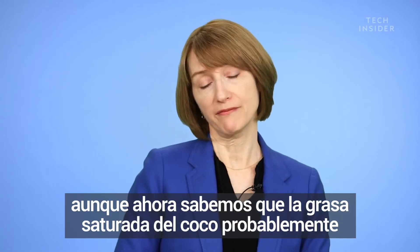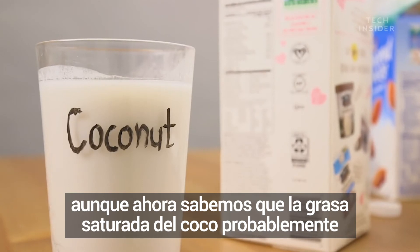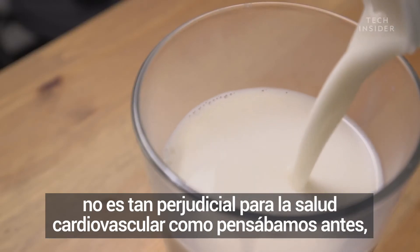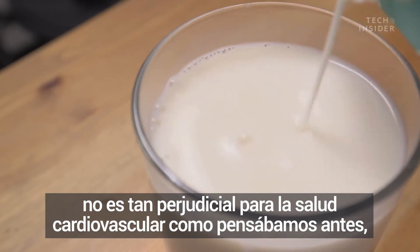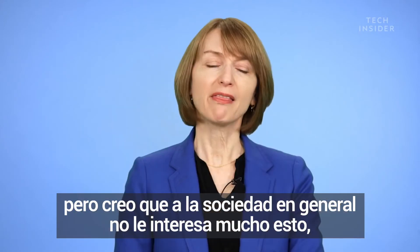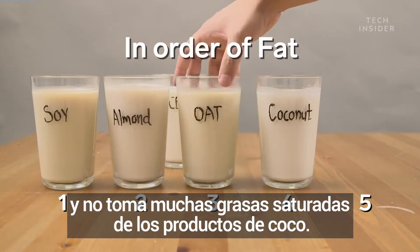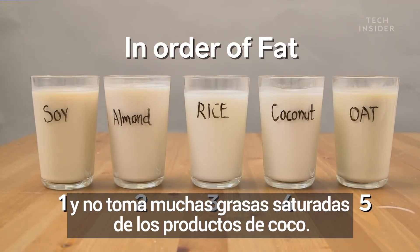I don't really see the benefit to coconut milk. It's higher in saturated fats, although now we know that the saturated fat in coconut is probably not as detrimental to cardiovascular health as we once thought. But I think the jury is still out, and I wouldn't be taking a lot of saturated fats from coconut products right now.